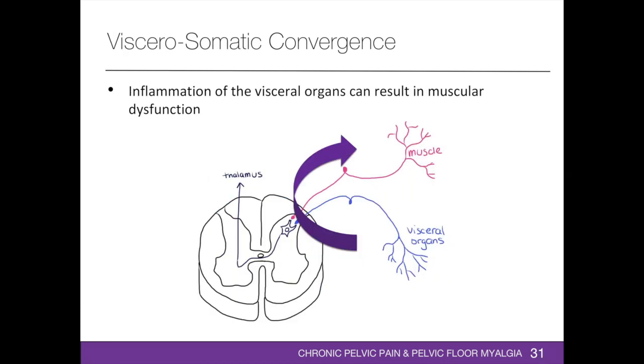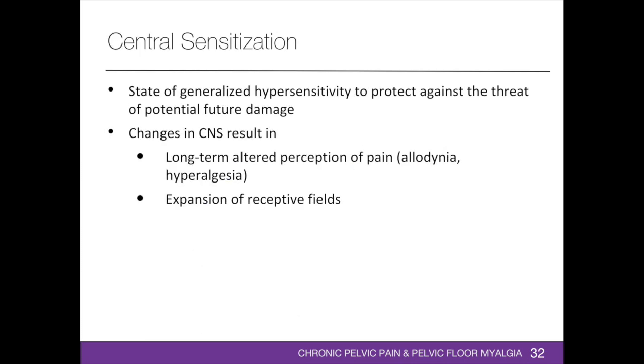In the viscero-somatic convergence, inflammation of the visceral organs results in antidromic signals sent to the skeletal muscle, resulting in neurogenic inflammation in the skeletal muscle. Muscular dysfunction is characterized by muscular inflammation, hyperalgesia, formation of myofascial trigger points, hypertonicity, and decreased muscle strength. Persistent nociceptive stimulus from visceral or myofascial sources can evolve into a pathological central sensitized state, which contributes to the severity and duration of chronic pelvic pain.